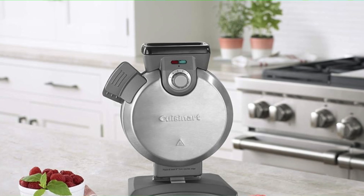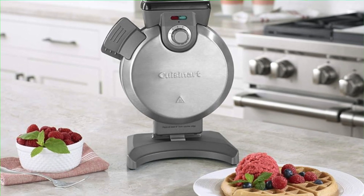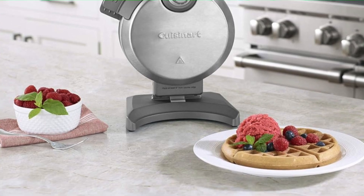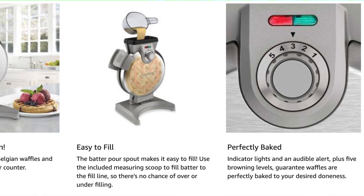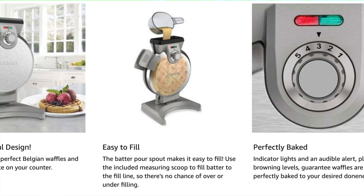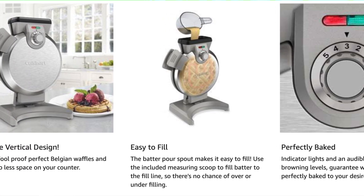Quick heating and even cooking as well — no cold spots, no sad waffles. This thing heats up faster than a political debate and cooks your waffles evenly, leaving you with a breakfast that's crunchier than your ex's life decisions. And nonstick plates with a locking handle — nonstick plates make for quick cleanup, and the locking handle is sturdy enough to double as a portable door lock if you're traveling.